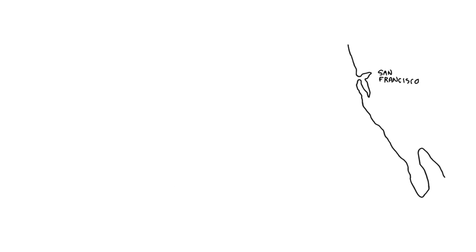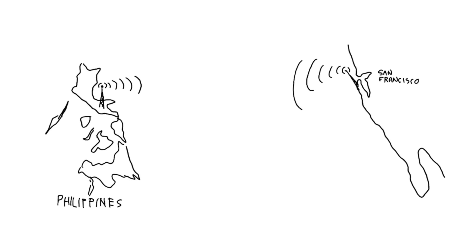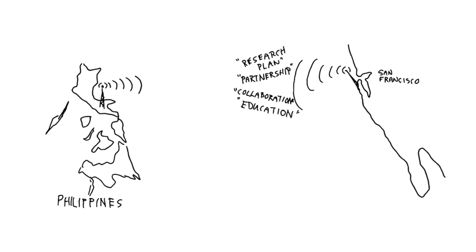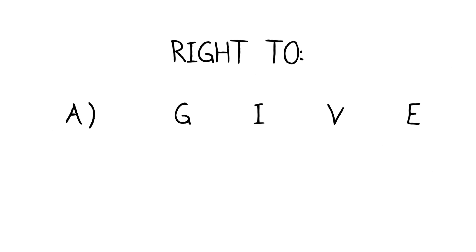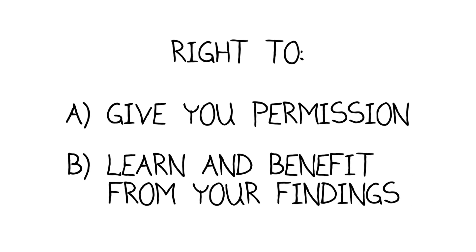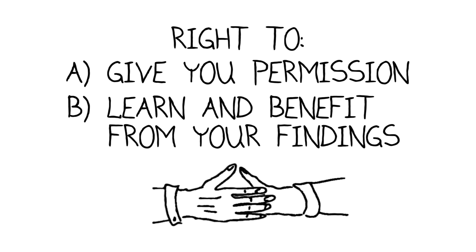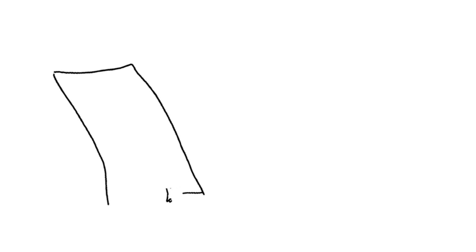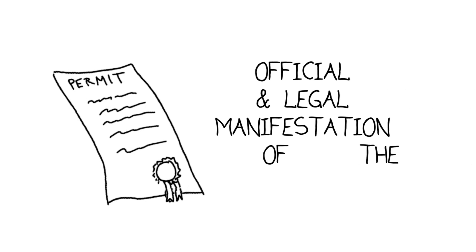Part of the planning has to be prior communications with and buy-in from the host country governments and local communities. The people who see you come into their backyards to look at and collect organisms have the right to give you permission to do it and to learn and benefit from your findings. It must be a completely open system, a true partnership. Obtaining the necessary permits is an official and legal manifestation of this partnership.